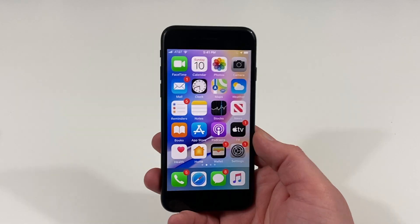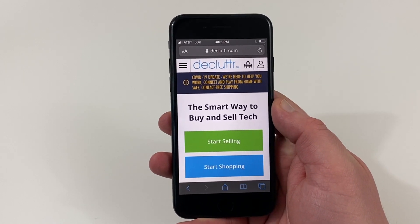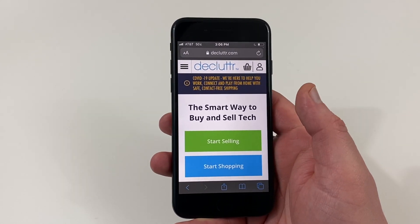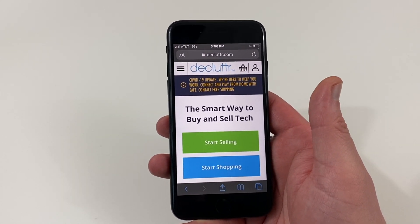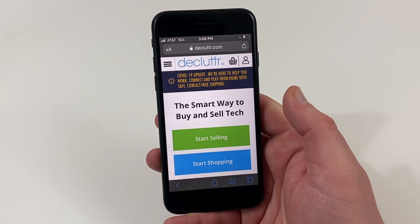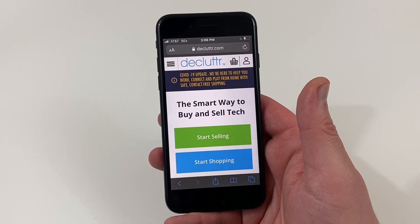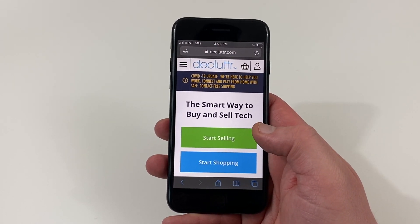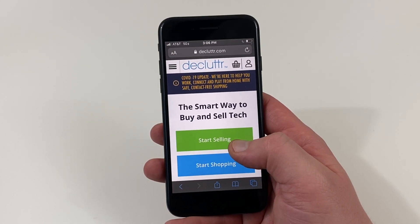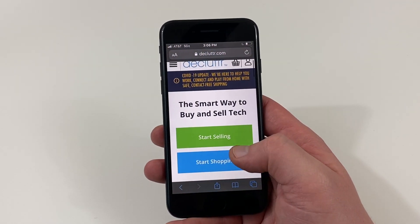The sponsor is Declutter. I spend quite a bit on tech, which means I have a lot of clutter around my office with old phones. When it's time to upgrade to a new device and you need to sell your old phone to get some money — like to upgrade to something new like the iPhone SE — there's one place I go and that is Declutter.com. You can also save the planet because your old devices won't be going to a landfill. Declutter is a fast and easy way to sell your old phones, tablets, MacBooks, game consoles, and wearables like smartwatches.